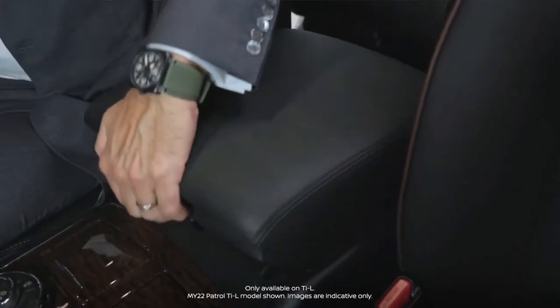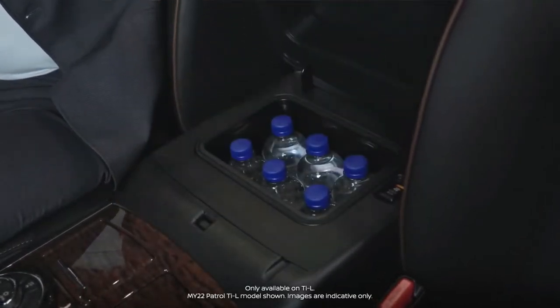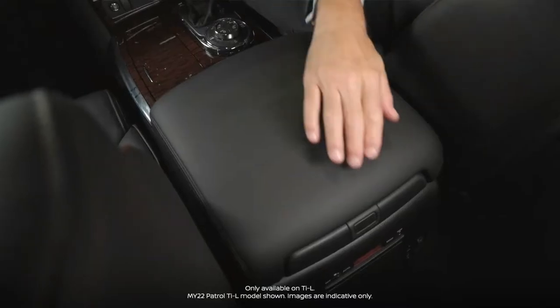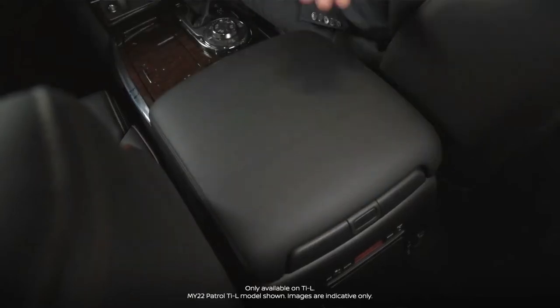The TI-L features a six-litre cooler box that can easily fit six bottles of water. The cooling function can be turned on or off, and the cooler box can be accessed by either the front or second row passengers.